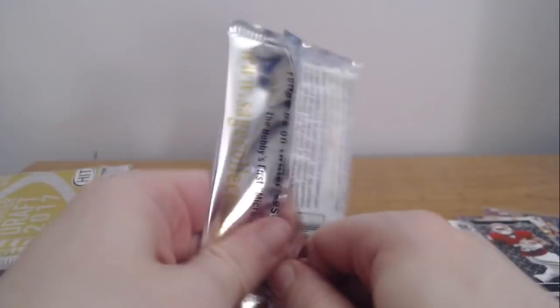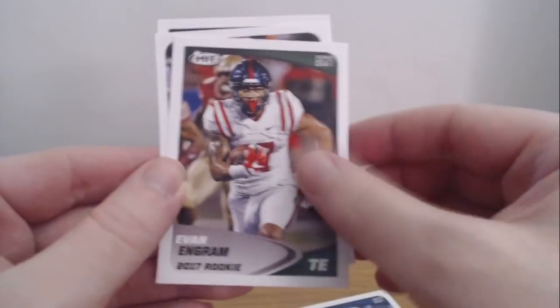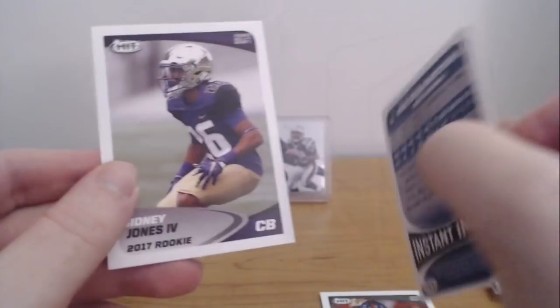2017 Hit — I think this is very similar to Draft, but we're just hoping. You never know; maybe there's something crazy in this. Fulston, Evan Ingram — he had a good rookie year. Malcolm Mitchell, Instant Impact. Got a Malcolm Mitchell insert. I will take that, and Sidney Jones too. I am a big Malcolm Mitchell fan, so anything Malcolm Mitchell, send it my way.